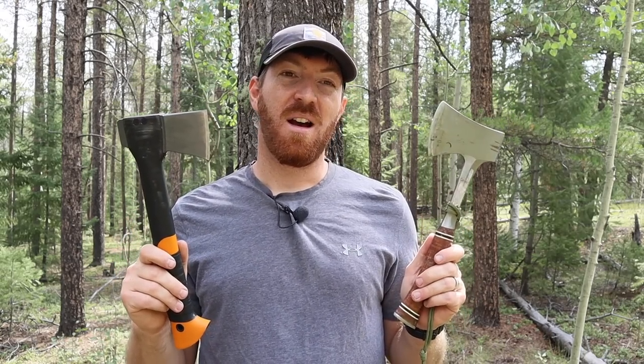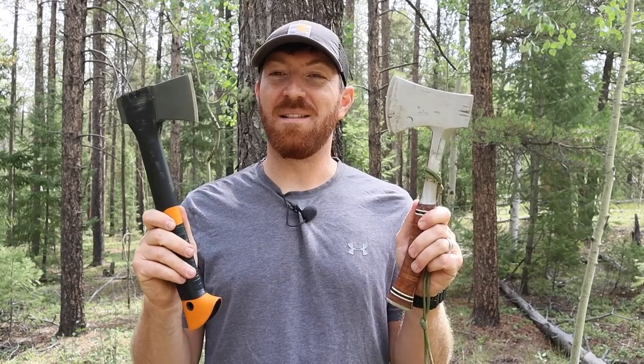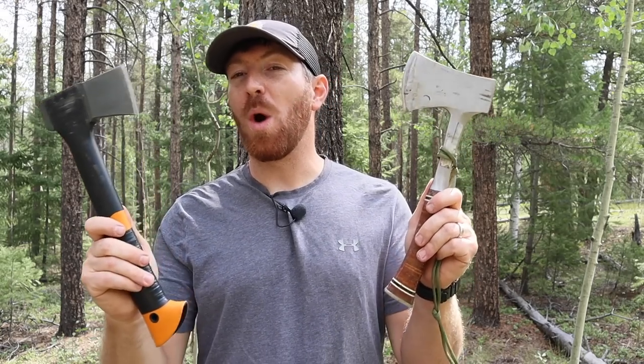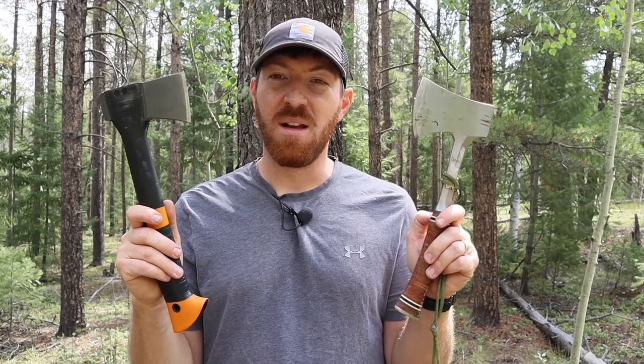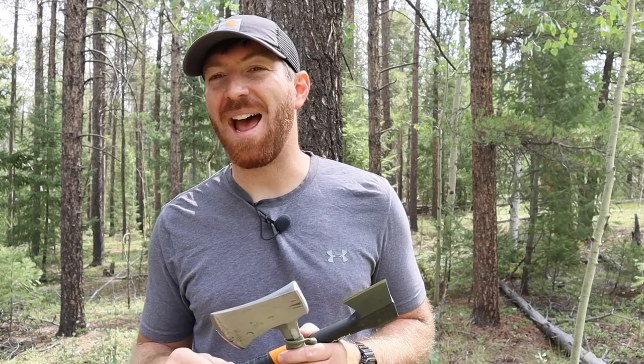Well folks, there you have it. Thanks for joining me today — I hope this video has been fun, entertaining, and informative, giving you the data to make a wise choice on which one you'll gravitate toward. Either one of these tools will last you years if not a lifetime and perform very well. Drop your comments and questions below, I love reading and responding to them. Don't forget to subscribe, check us out on Facebook and Instagram, and as always — stay equipped, stay prepared, we'll see you out there.